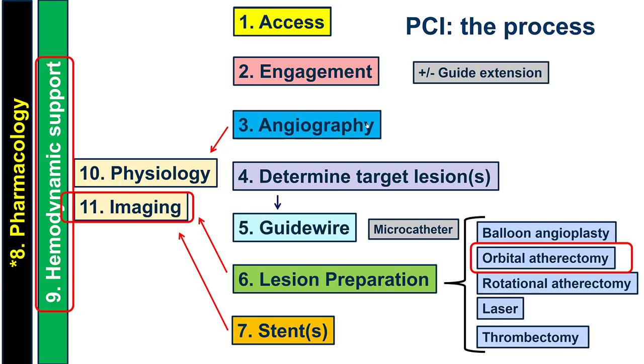These are the steps of PCI, which are important to consider when planning for a complex intervention like this one. This patient has severe coronary calcium. There is also a CTO of the right, so we are treating the last remaining vessel. The target lesion is the LAD and the left main, and because of the heavy calcification, orbital atherectomy would be required. We will also use imaging to ensure good stent expansion, and hemodynamic support given that this was the last remaining vessel.